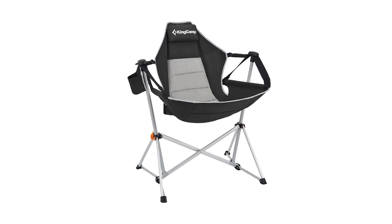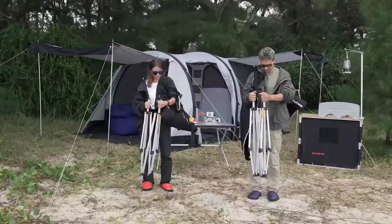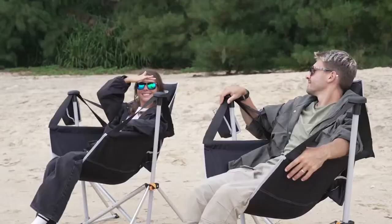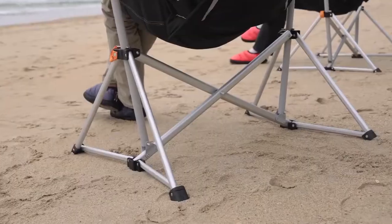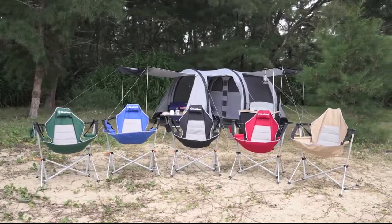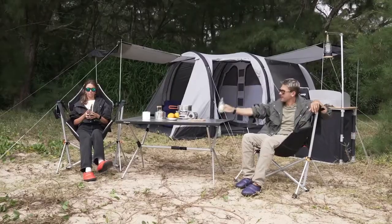The next one is the best comfortable camping stool, the King Camp Hammock Camping Chair. The King Camp Hammock Camping Chair is an excellent option for anyone who loves to camp or spend time outdoors. The hammock-style design provides a comfortable and supportive seat that can be adjusted to your preferred angle, making it easy to relax and enjoy the scenery around you. The chair also features a padded headrest, perfect for taking a nap or enjoying a good book. Made from high-quality materials, including a steel frame and durable fabric, this chair is built to withstand even the most rugged outdoor environments. It is also designed to be easy to set up and take down, making it an excellent choice for a portable and convenient outdoor seating option.